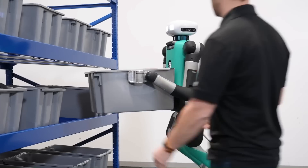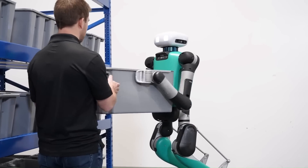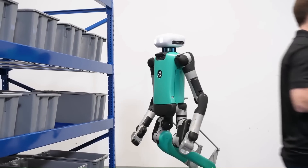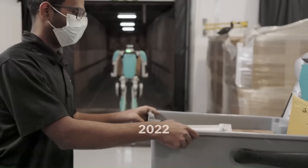While it can walk, step up on curbs, crouch, and perform other simple actions, its main function is to pick up and put down various types of objects weighing up to 35 pounds.